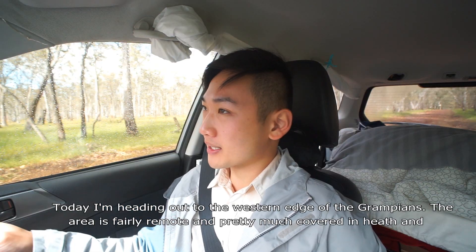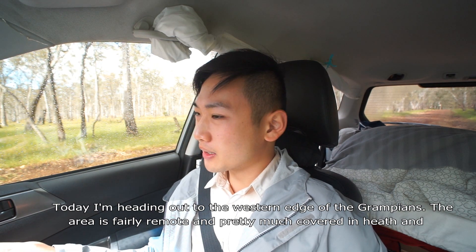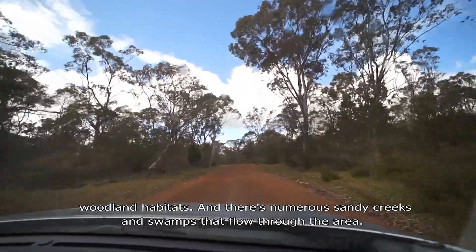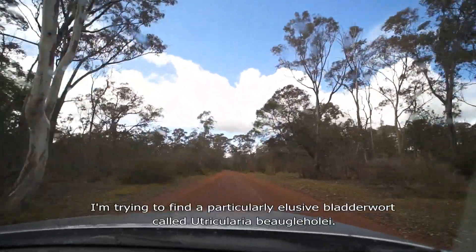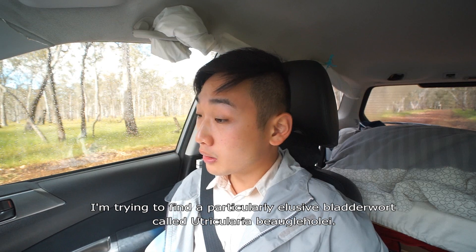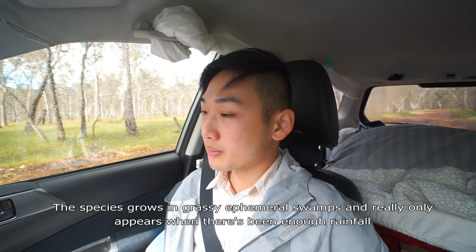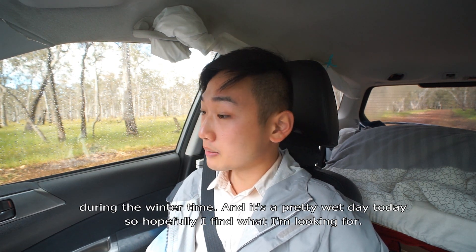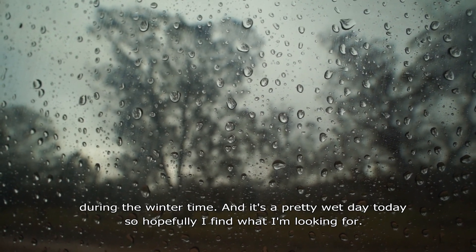Today I'm heading out to the western edge of the Grampians. The area is fairly remote and pretty much covered in heath and woodland habitats, and there are numerous sandy creeks and swamps that flow through the area. I'm trying to find a particularly elusive bladderwort called Utricularia bugolii. The species grows in grassy ephemeral swamps and really only appears when there's been enough rainfall during wintertime. It's a pretty wet day today, so hopefully I find what I'm looking for.